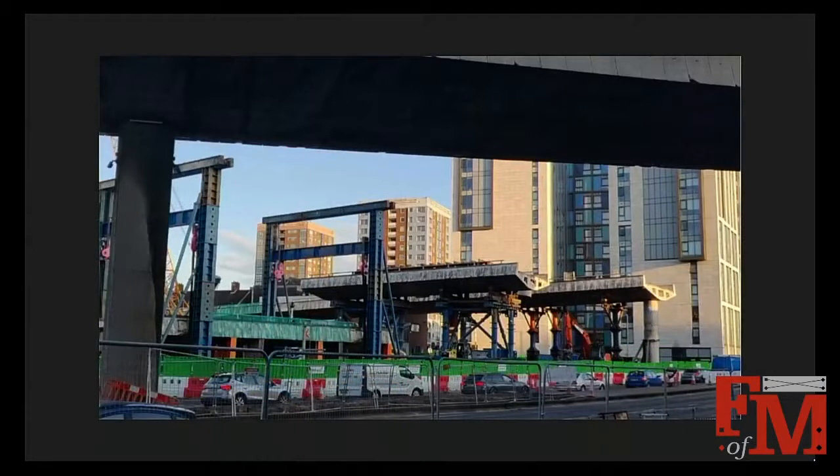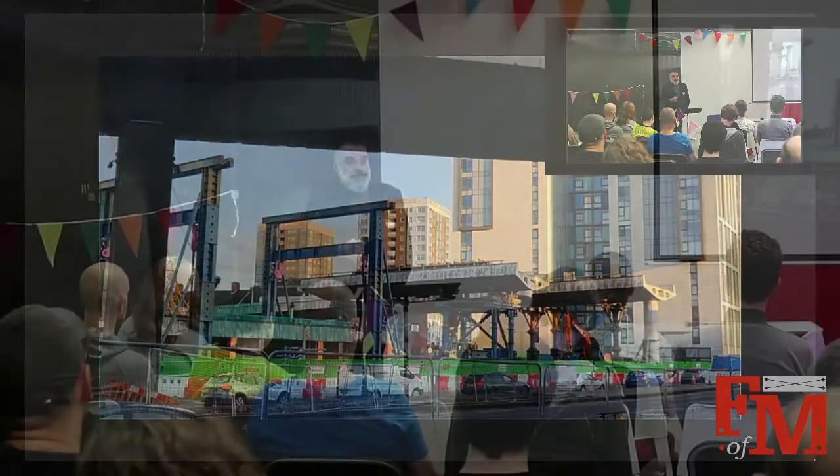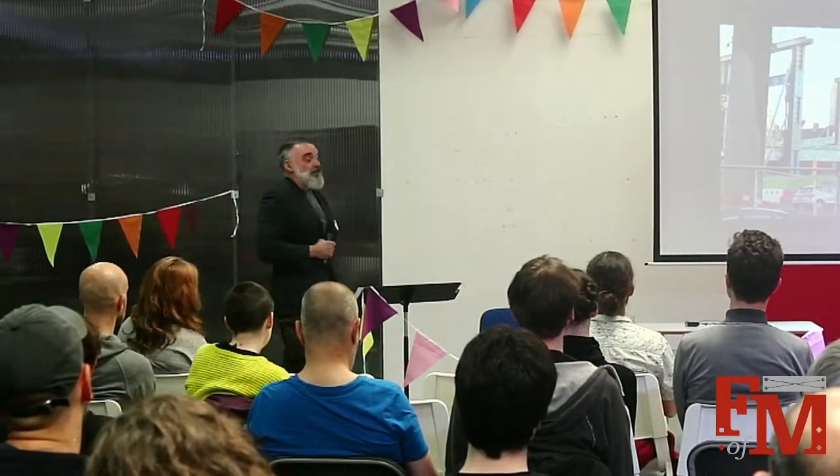Currently it's being cut up and demolished. You can see sections of the bridge — this section here used to be connected up there, and it's been cut with a big diamond bandsaw, then lifted out on a fairly fancy temporary works structure and transported to a holding area where it will be broken up and crushed. That crushed concrete will go on to be used as aggregate for future structures.